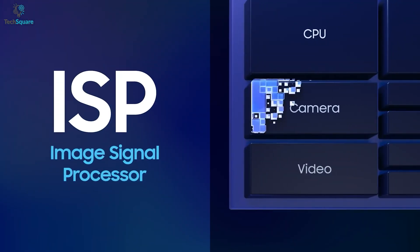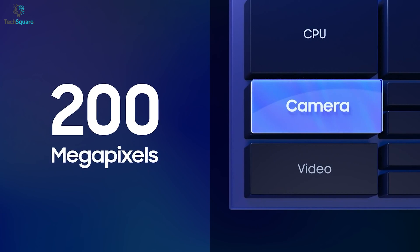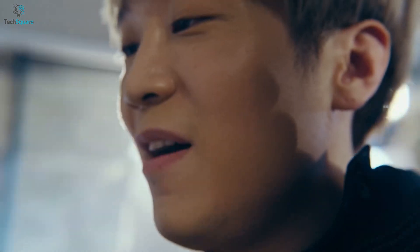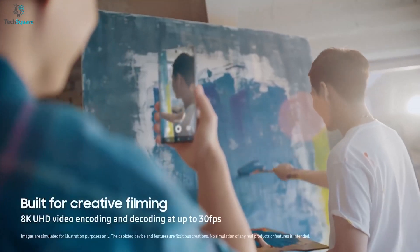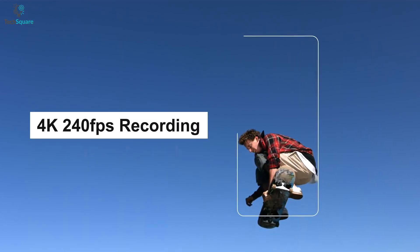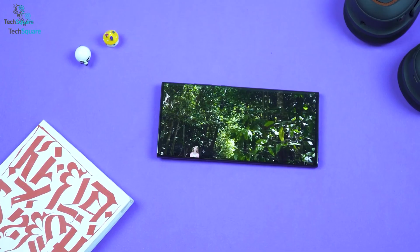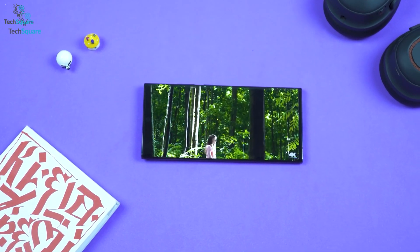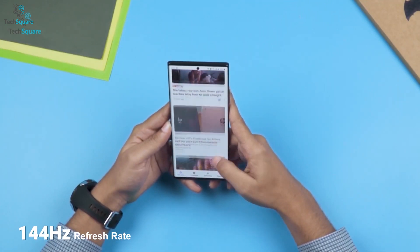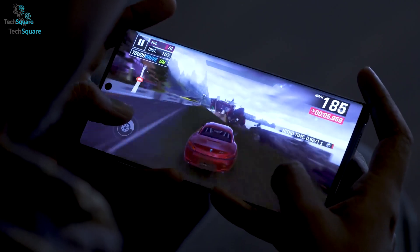The Exynos 2200's advanced image signal processor is highly optimized to support resolution of up to 200MP and zero shutter lag at 108MP. The multi-format codec in the Exynos 2200 will help you to record 8K videos at 30fps. It's also capable of decoding 4K videos at up to 240fps and 8K videos at up to 60fps, which will allow you to create your own film on your smartphone with great ease. It will also support a high refresh rate of up to 144Hz that enables smoother display transition.